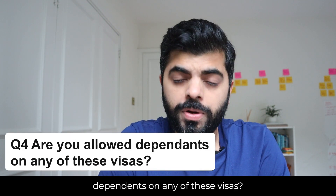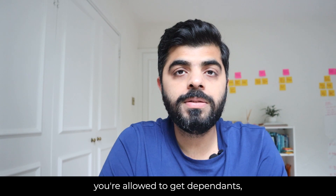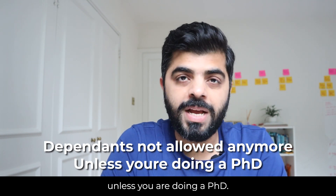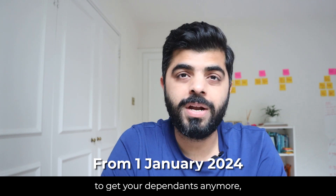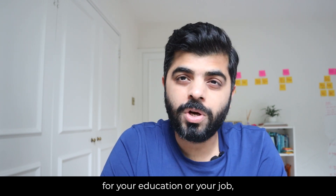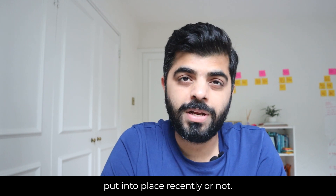Are you allowed dependents on any of these visas? On a Tier 2 visa, yes, you are allowed to get dependents. But on a Tier 4 visa it's not allowed anymore, unless you are doing a PhD. This rule has recently come into place. By the time you are applying for your education or job, make sure you check the current regulations.